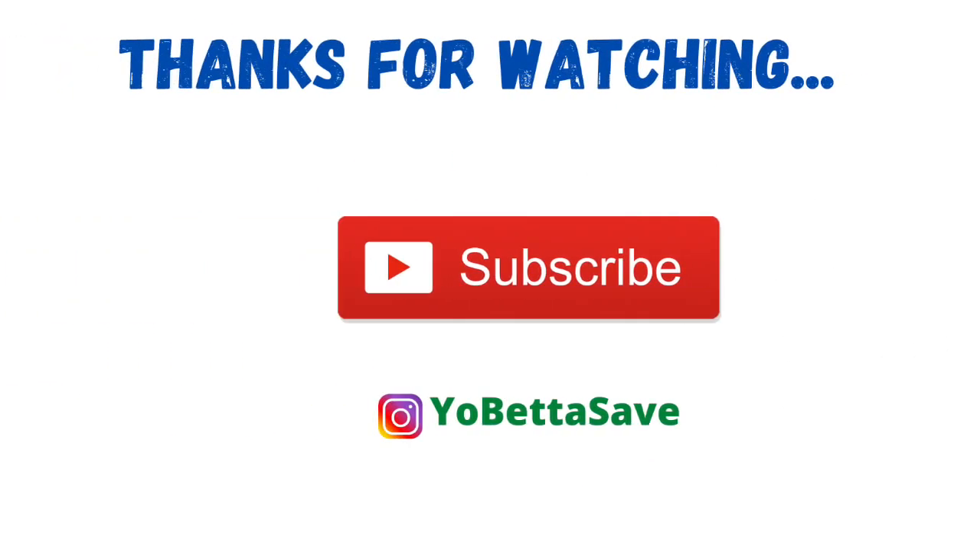That's it for now. Thank you so much for watching. Please remember to like this video, share it with friends and family, and if you're new, hit that subscribe button — it really helps the channel. Also follow me on Instagram at Yo Better Save, linked in the description box. Fingers crossed we get our CRTs from CVS tomorrow — good luck and I'll chat with you next time!